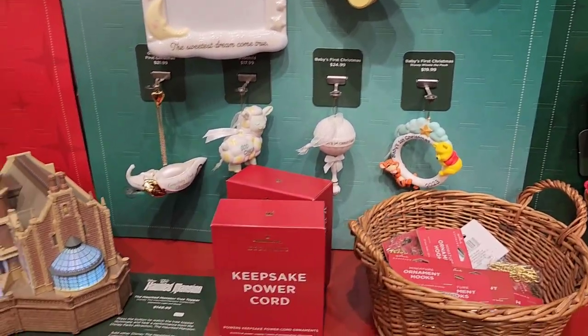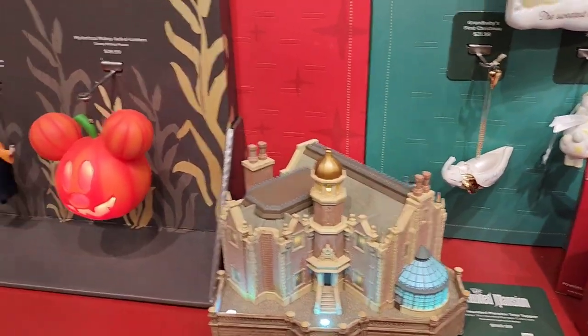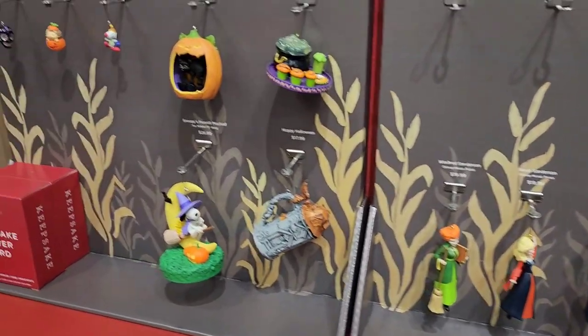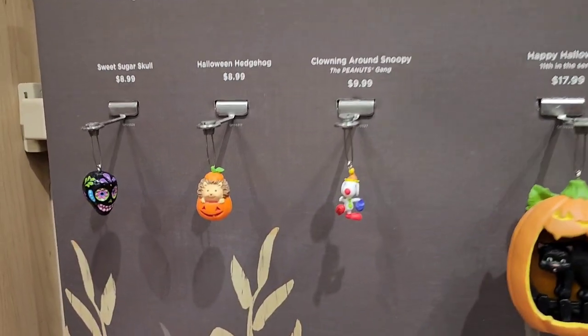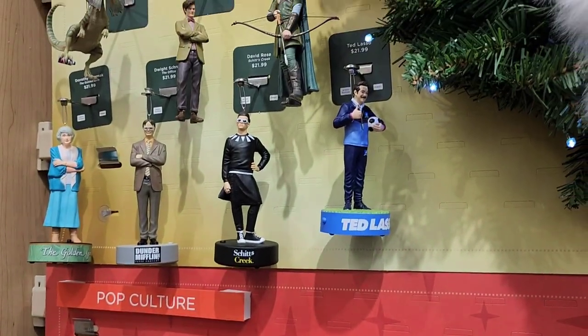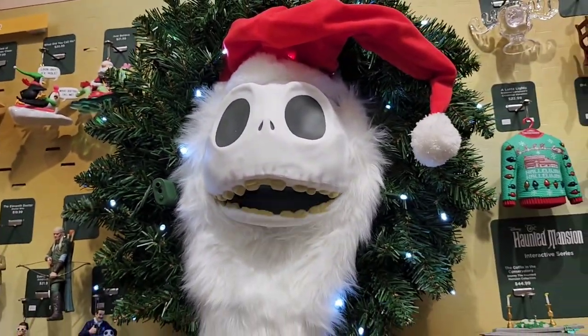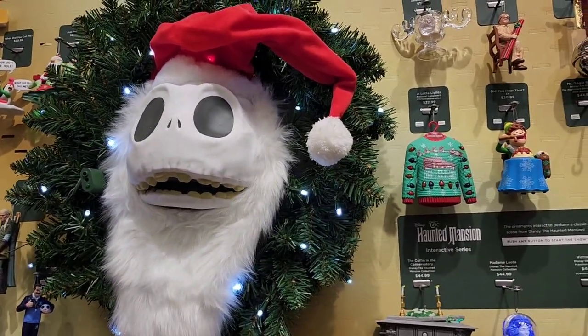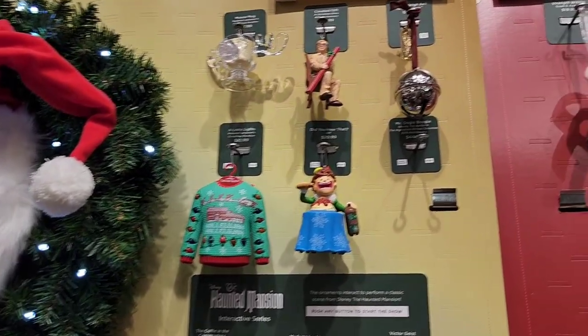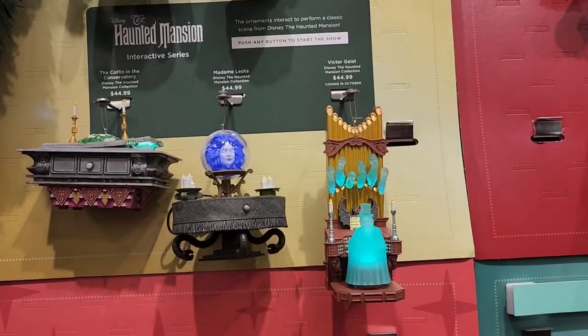They did send me home with a Christmas ornament catalog, which is really great because I love getting to look through that. They did have some Halloween ornaments — I love the tiny hedgehog and the pumpkin, so cute. That wreath was kind of amazing; it talked and said Merry Christmas. And I like that moose cup Christmas ornament. So many things.